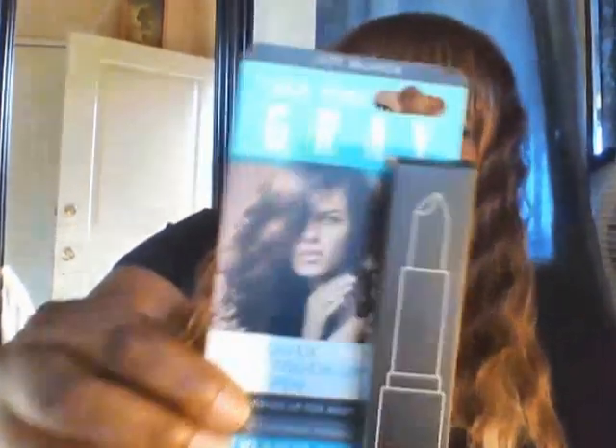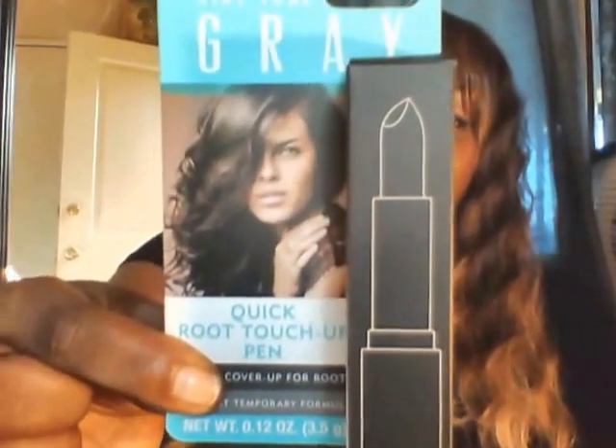I got this for somebody. If you guys look at my other videos, you'll notice that my husband has a lot of gray hair right now and I want to do something about it, but he doesn't let me. This is a Jet Black Hydro Gray Quick Root Touch-Up Pen — perfect cover-up for roots, washout temporary formula. So when he's asleep I'm gonna try it on him, and when he gets up he's gonna be all black!